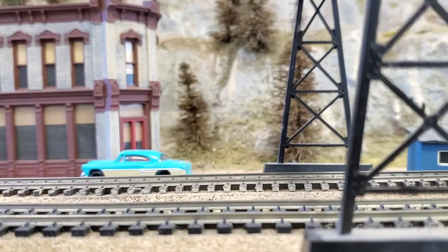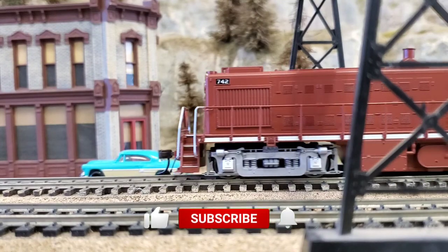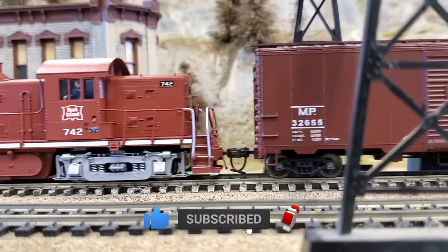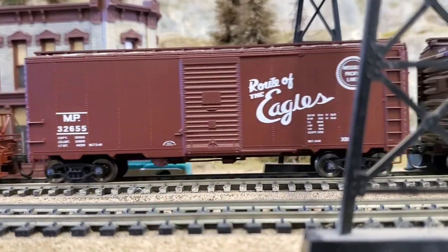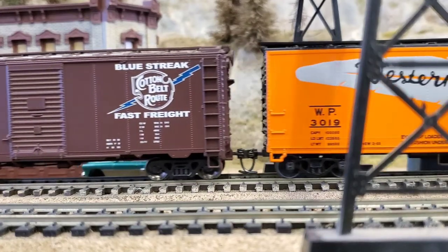Hey guys, Train Freak here. You're probably seeing a train go by — this is an ALCO RS1 in Rock Island livery, a locomotive you would typically not see on my previous layout. Why do I have the Rock Island running on this layout? We're fixing to get to that in a minute.